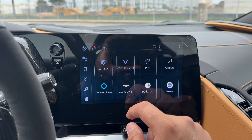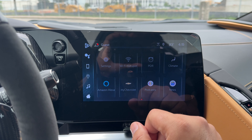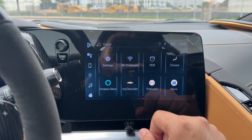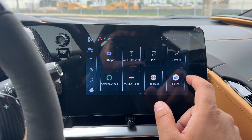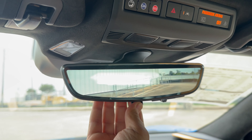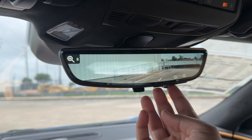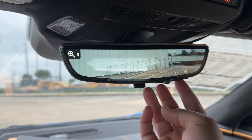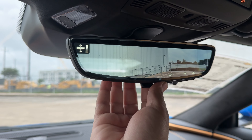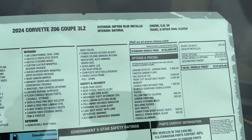You also have fully customizable settings with valet mode and teen driver, Wi-Fi hotspot, and the performance data recorder. Standard on all Corvettes now is the backup camera mirror, which is fully customizable — you can adjust the brightness, zoom in or out, tilt it up or down, or use it as a regular mirror.